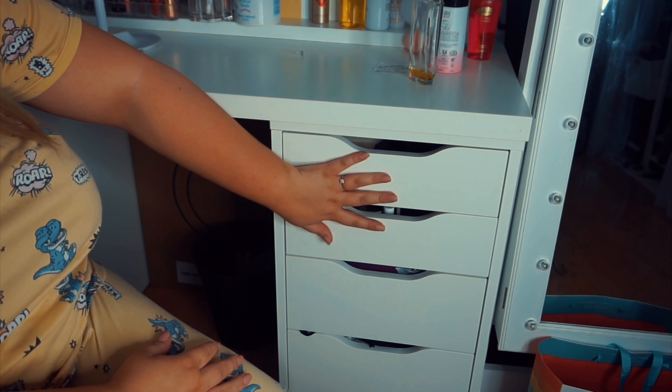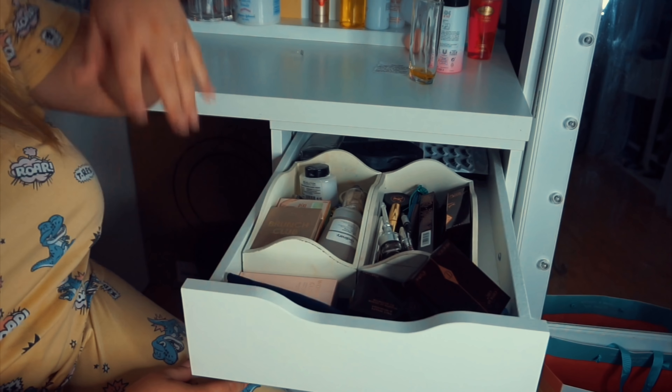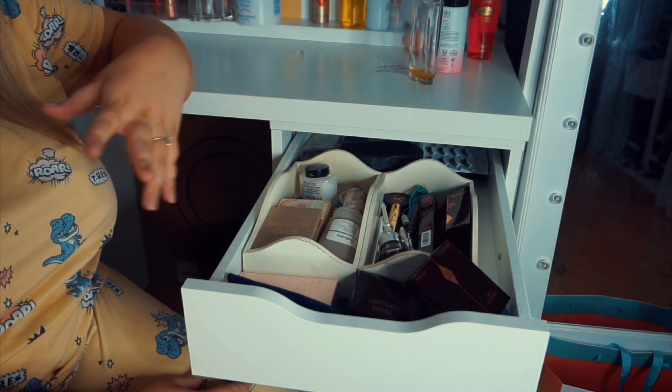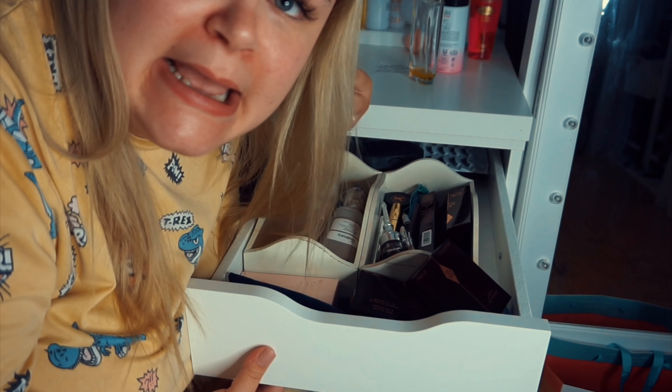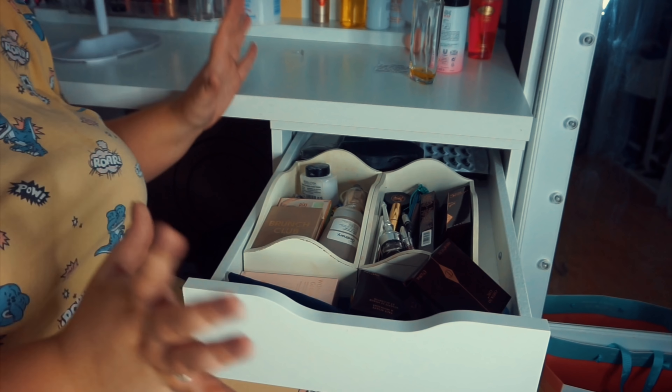So first things first, these are the two drawers I need to sort on this side - they're an absolute mess. They've got no theme, no structure. They did when I first did my makeup drawers, I promise, but for some reason the theme and structure has disappeared.